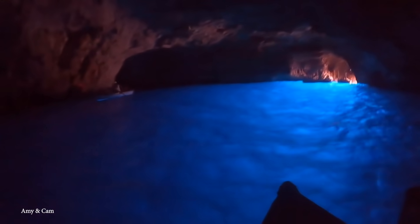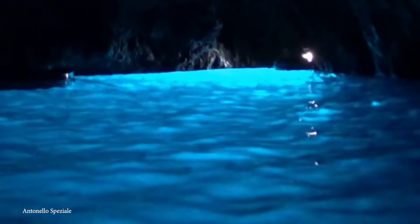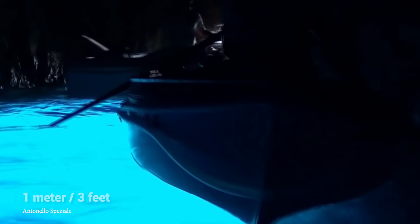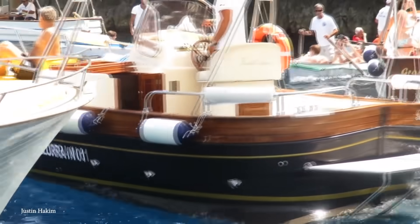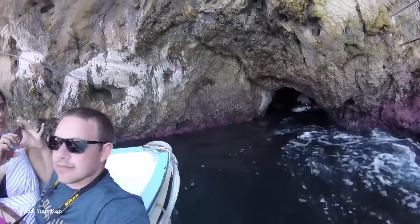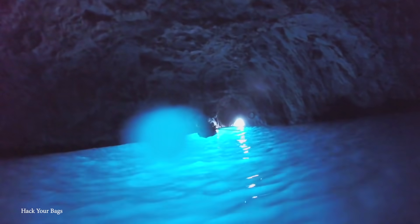Beyond its looks, the Blue Grotto's acoustics are also second to none, making it a cool spot to shoot a video in. The grotto itself is 25 meters wide, 60 meters long, and has an entrance that's less than a meter high, with all of this being formed by sea waves that eroded the island's limestone rock. It first became well-known during the 18th century, although it was largely avoided by sailors and islanders because it was said to be inhabited by witches and monsters. It's become far more popular today, although getting in can be a little tricky — visitors lay back in wooden rowboats and glide through the low cave mouth, which is only possible when the sea is calm.